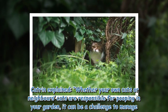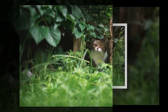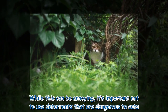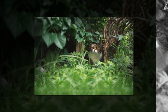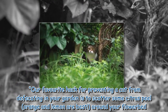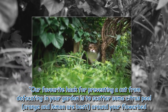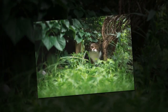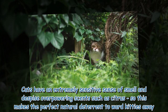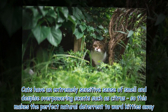Katrin explained: whether your own cats or neighbors' cats are responsible for pooping in your garden, it can be a challenge to manage. While this can be annoying, it's important not to use deterrents that are dangerous to cats. Our favorite hack for preventing a cat from defecating in your garden is to scatter some citrus peel — orange and lemon are best — around your flower beds. Cats have an extremely sensitive sense of smell and despise overpowering scents such as citrus, so this makes the perfect natural deterrent to ward kitties away.